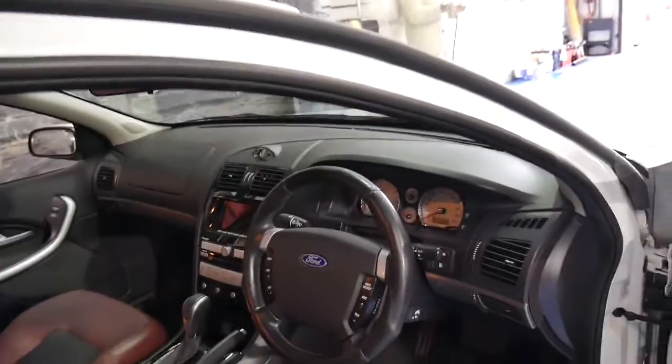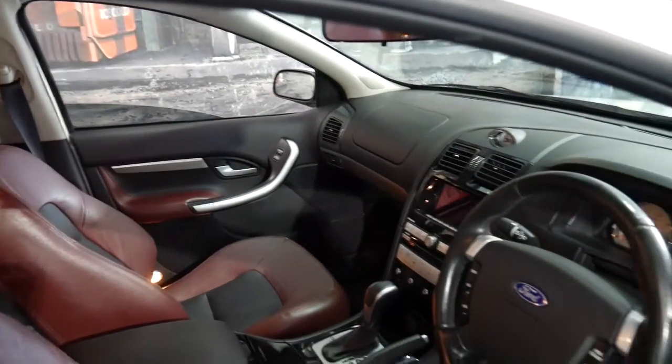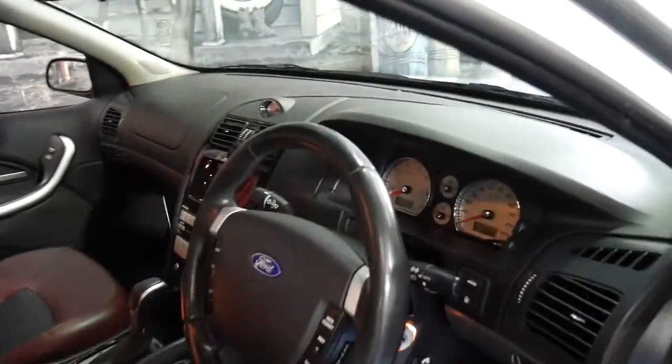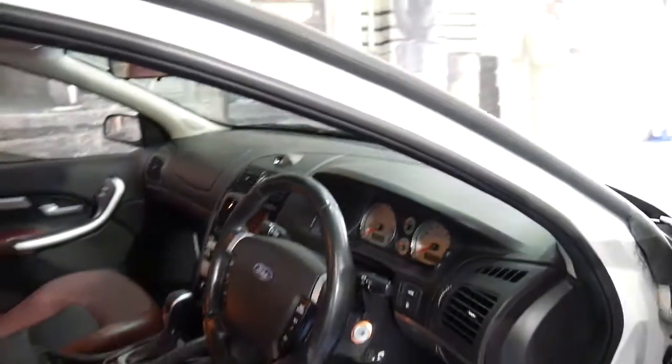It was traded on a Jaguar XKR with a supercharged V8. I've driven this car — it does drive particularly well. It was traded in by a middle-aged gentleman.